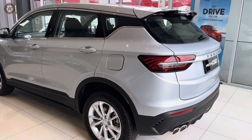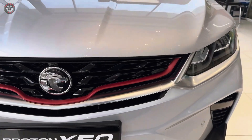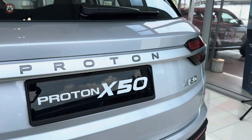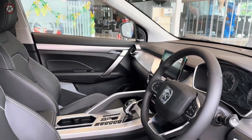The 2024 Proton X50 stuns with its sleek and modern exterior, featuring a bold front grille, LED headlights, and stylish alloy wheels. Its compact dimensions make it perfect for navigating city streets, while its spacious interior comfortably accommodates five occupants.